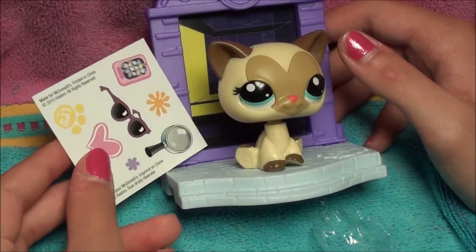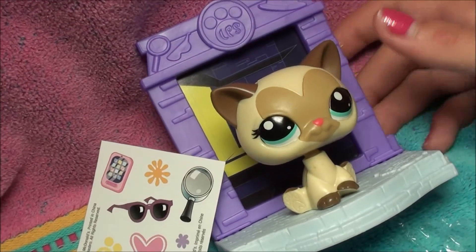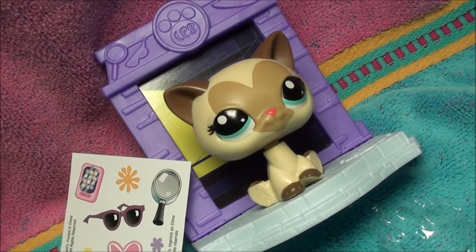So bye you guys. Don't forget to check out McDonald's for Happy Meal toys. Bye.